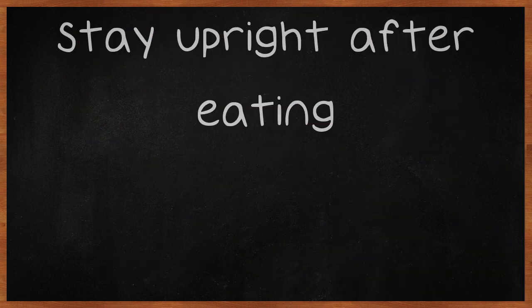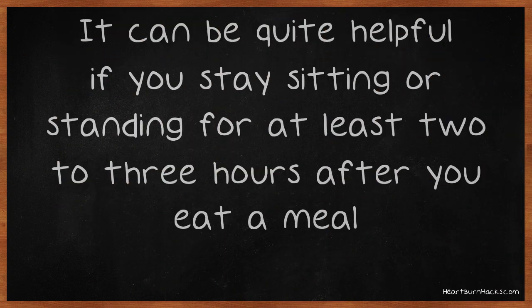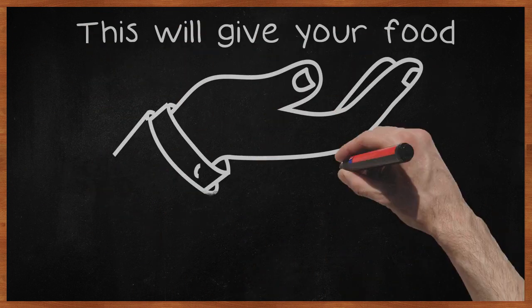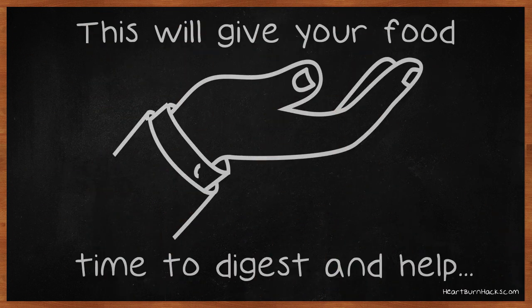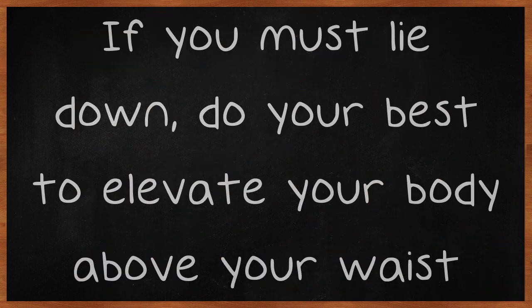Stay upright after eating. It can be quite helpful if you stay sitting or standing for at least two to three hours after you eat a meal. This will give your food time to digest and help keep your acid reflux symptoms down to a minimum. If you must lie down, do your best to elevate your body above your waist.